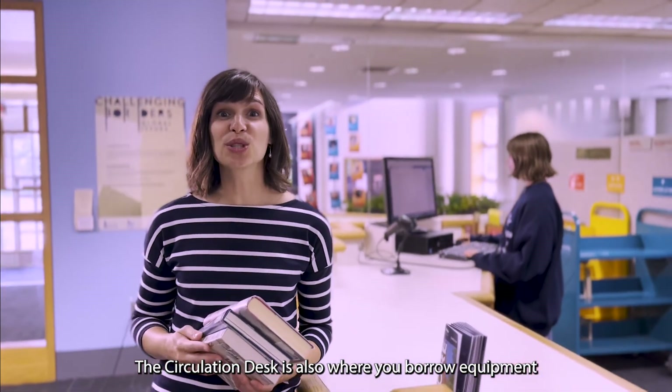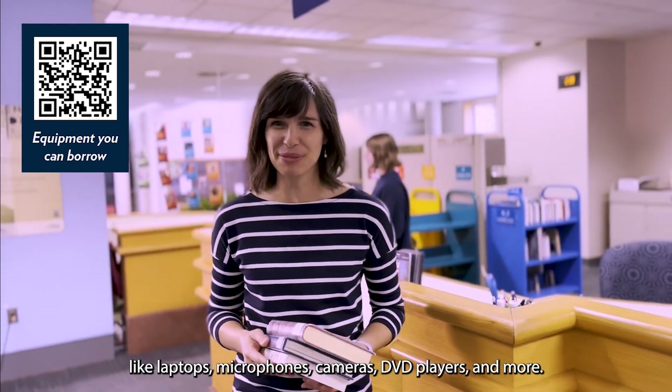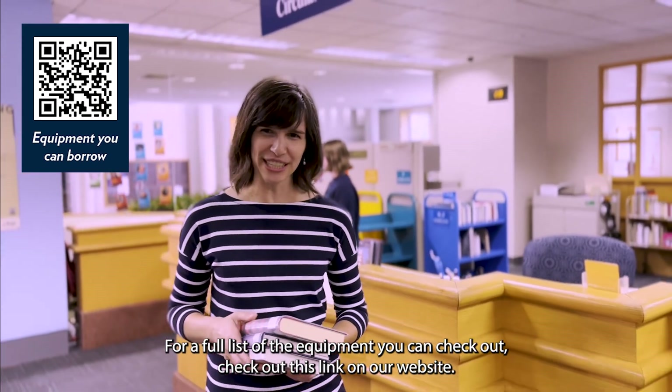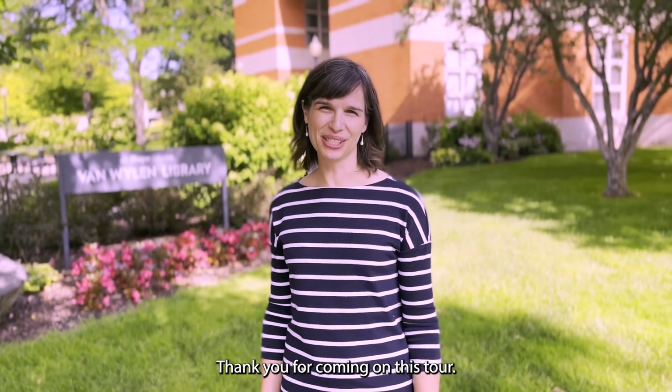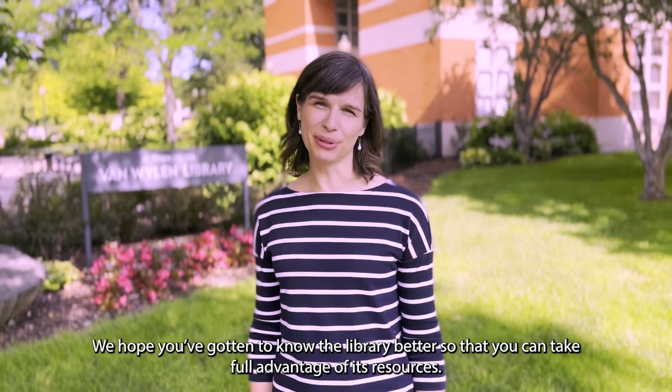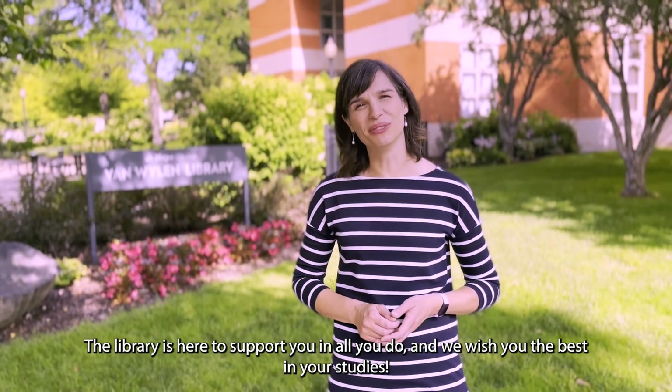The circulation desk is also where you borrow equipment like laptops, microphones, cameras, DVD players, and more. For a full list of the equipment you can check out, check out this link on our website. Thank you for coming on this tour. We hope you've gotten to know the library better so that you can take full advantage of its resources. The library is here to support you in all you do, and we wish you the best in your studies.